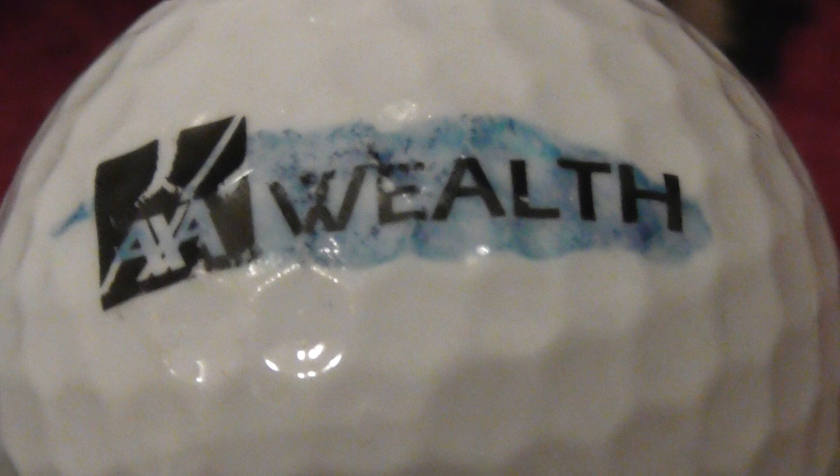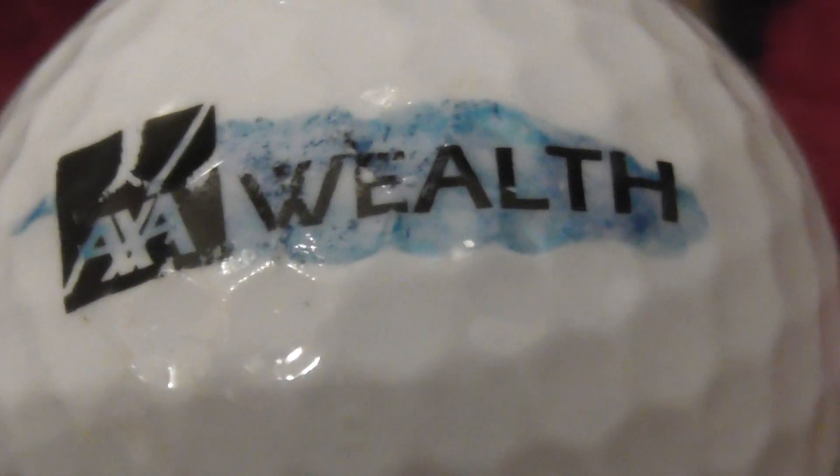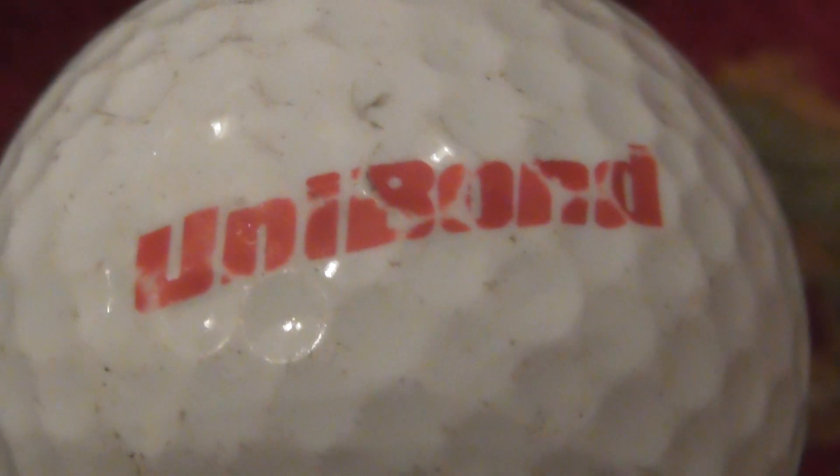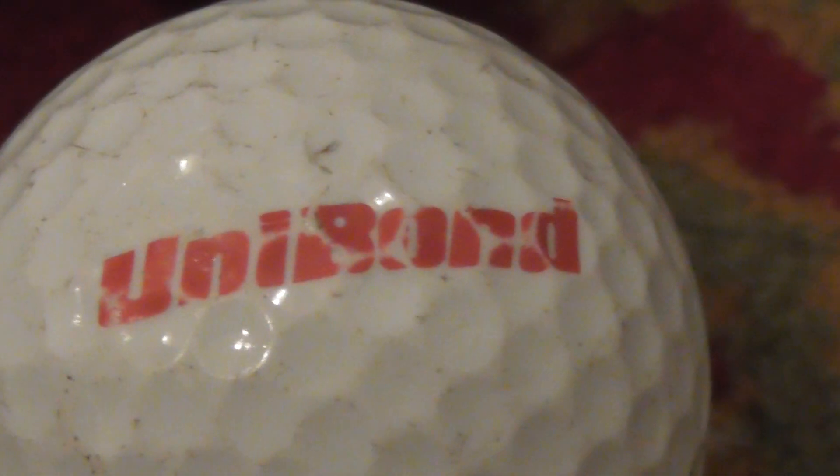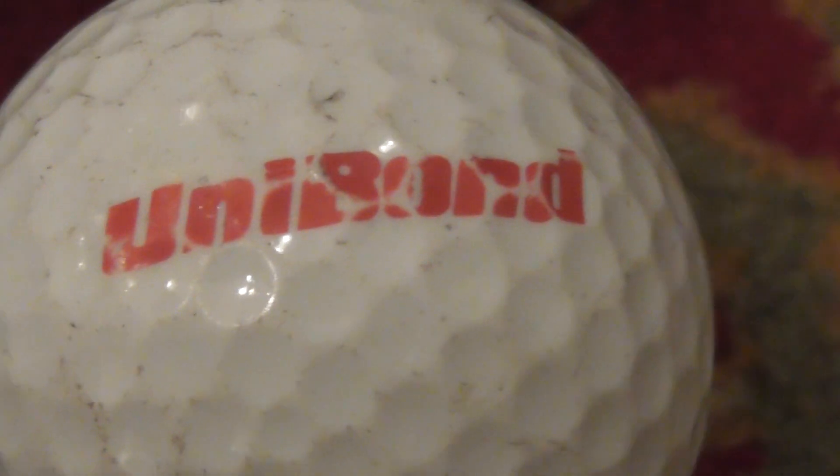AXA Wealth — unfortunately someone's put a bit of blue pen over the logo, I'll have to try and get rid of that. But AXA, again, some kind of wealth management company. Next, Unibond — that's a company that makes glue, all kinds of different glues for DIY. Unfortunately the logo's a bit scuffed up.